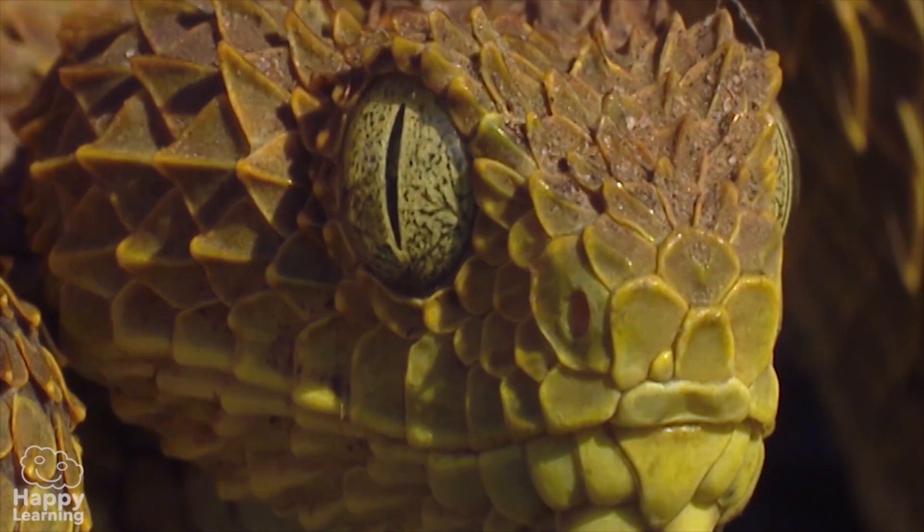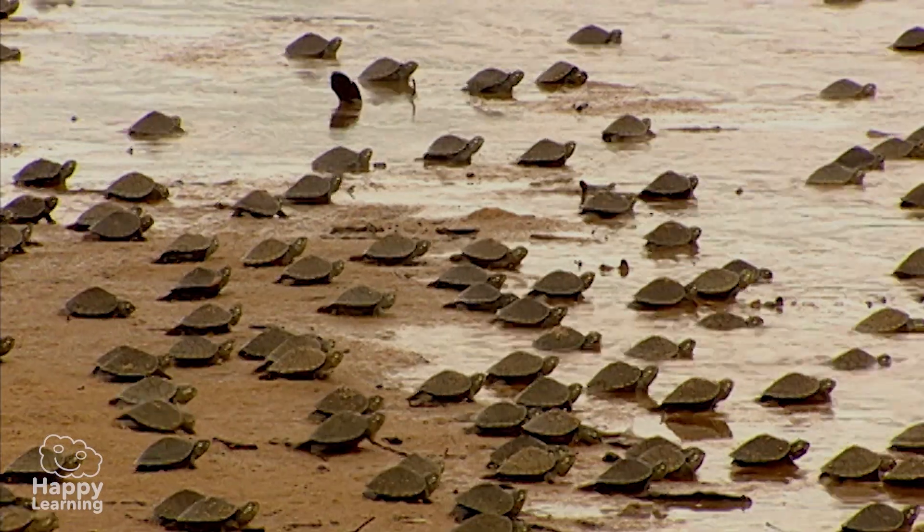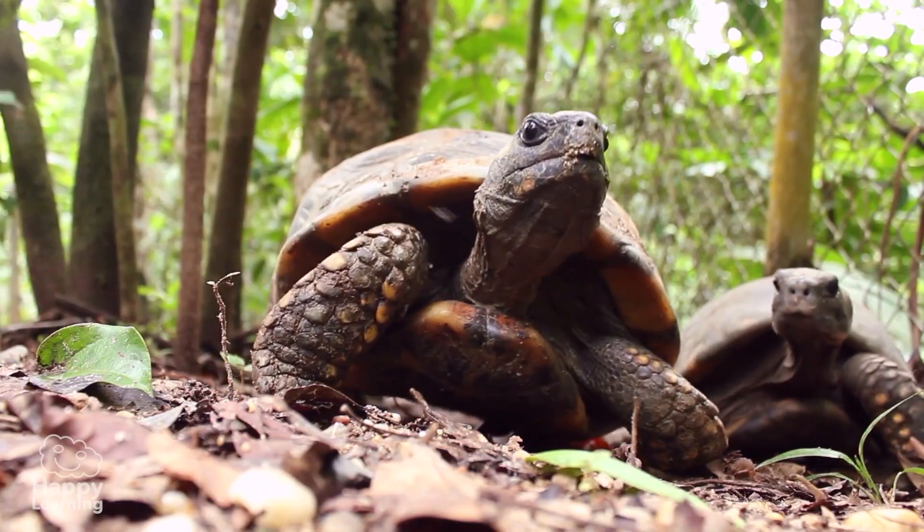As you can see, reptiles' skin is covered with strong, tough scales, and some, like tortoises, even have a shell. It looks like he has his house on his back, doesn't it?